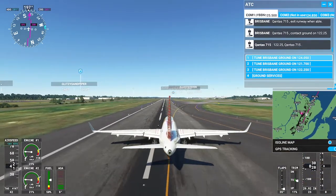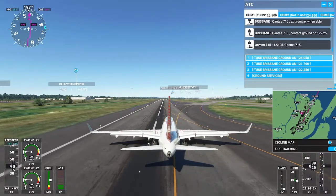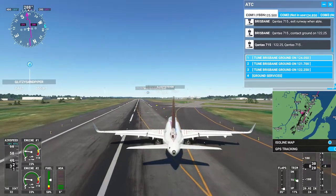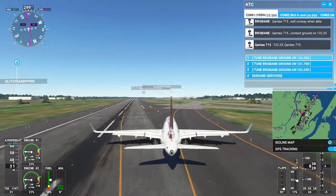ILS runway 19L in use. Landing and departing runway 19L. VFR aircraft see direction of flight. All aircraft read back hold short instructions.